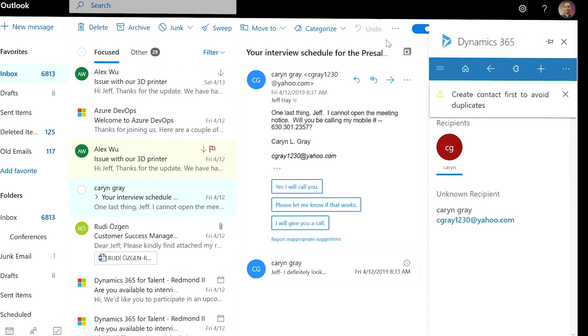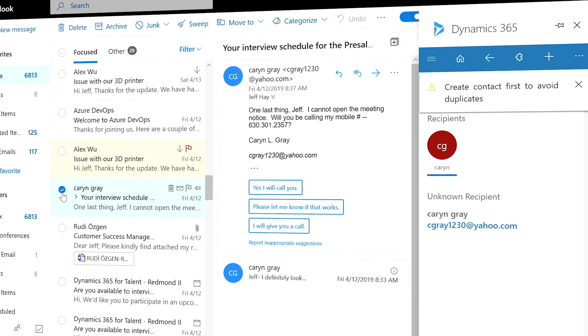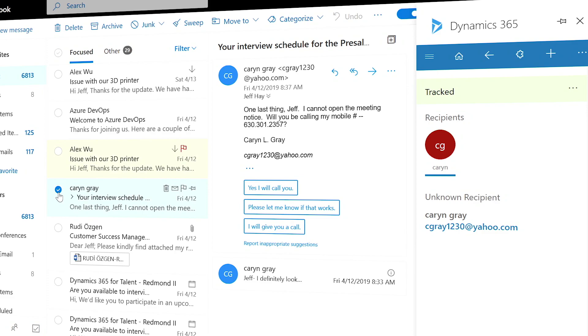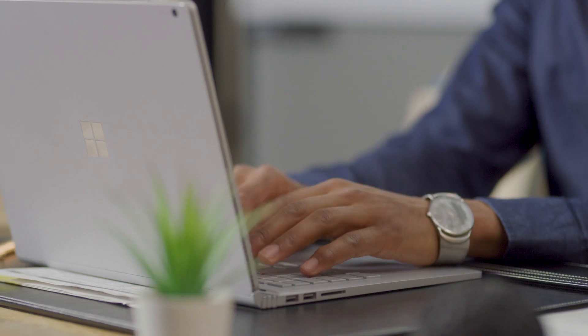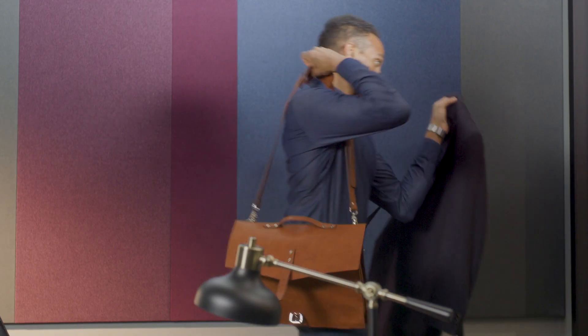Outlook even detects when an email contact is not yet in your database, automatically prompting you to create a new customer record. With all the right sales data at your fingertips, compose more compelling emails in less time and win deals faster.